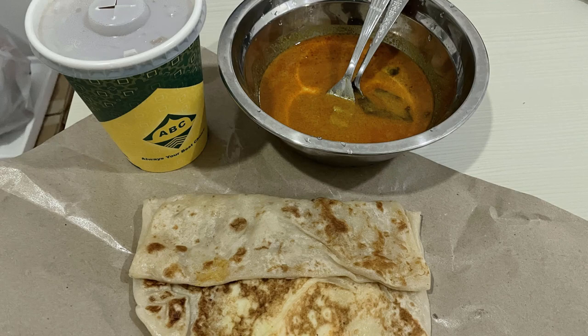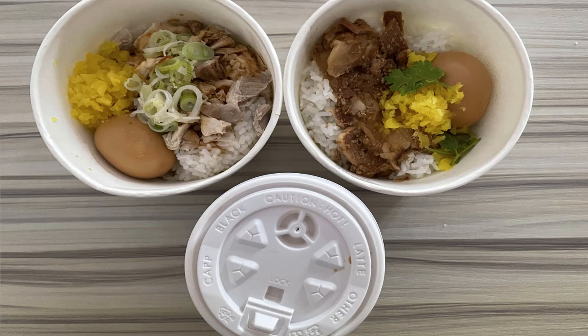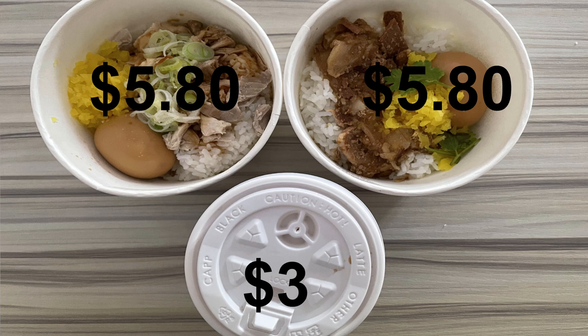Friday — I was working from home. For breakfast, I grabbed egg prata and coffee from the mama shop at $2.80. For lunch, we had Taiwanese food: braised pork belly rice and scallion chicken rice at $5.80 each, and a bubble milk tea at $3.00. This was not shared, so my lunch price was $8.80.